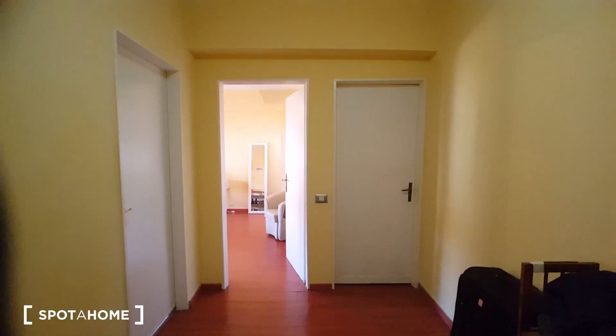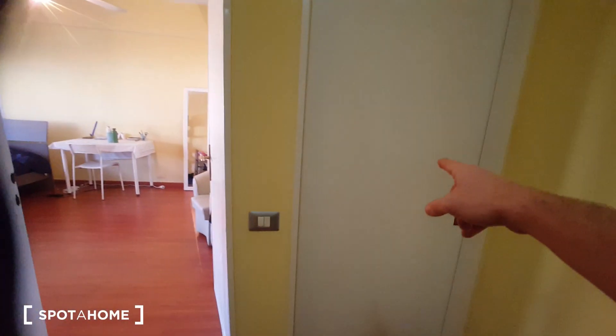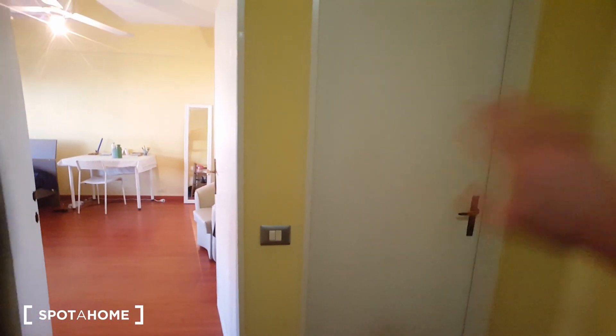We have this corridor. This is the landlord's bedroom, so it's not available — the landlord lives here.